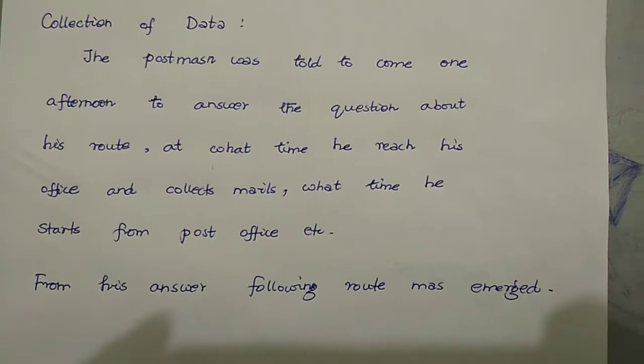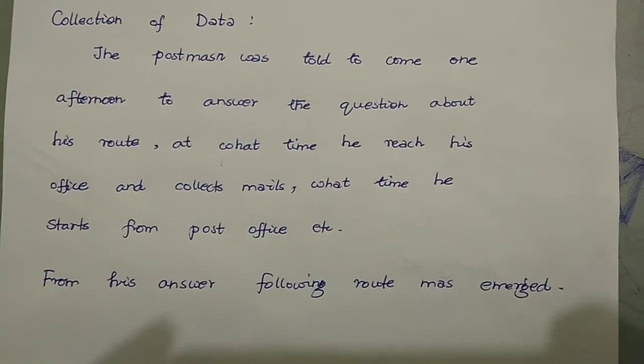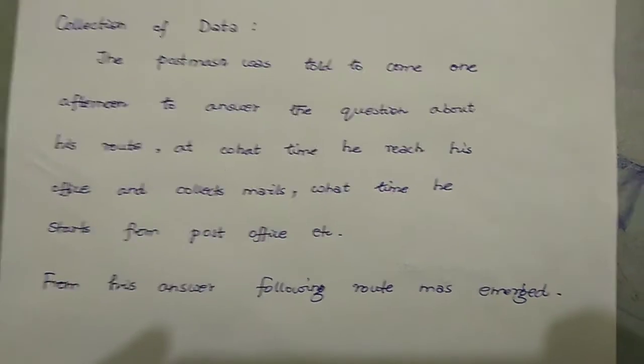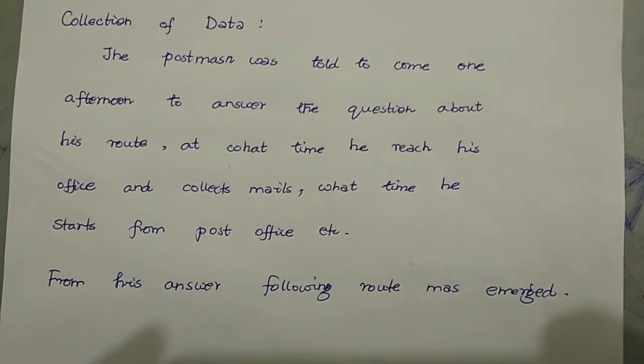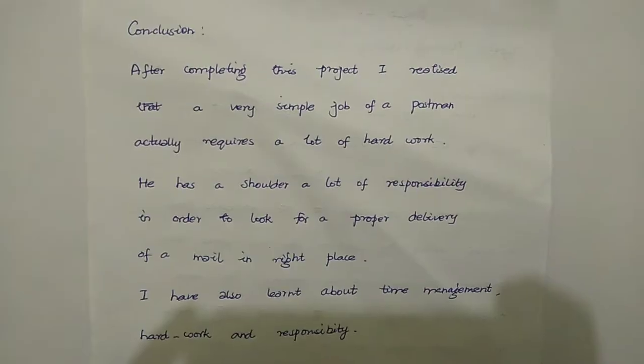We asked at what time he reaches his office and collects mail, and what time he starts from the post office, etc. From his answers, the following route map was prepared. Here is the route map.